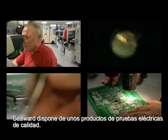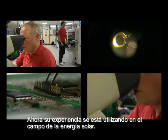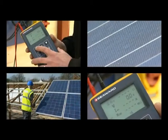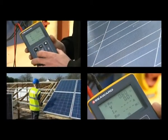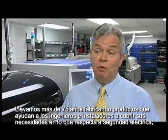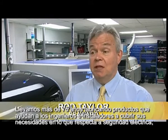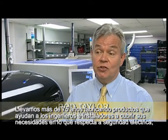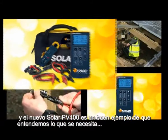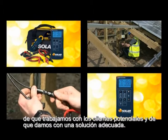Seaward has a pedigree of testing electrical products. Now its expertise is being used in the field of solar power. For over 75 years we've been producing products which help engineers and installers to meet their requirements as far as electrical safety is concerned. And the new Solar PV100 is a good example of how we've actually understood what's needed, worked with potential customers and come up with a solution.